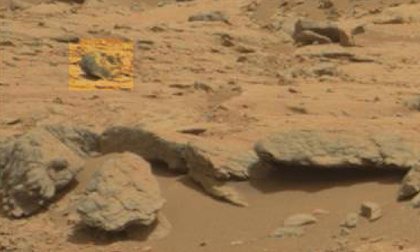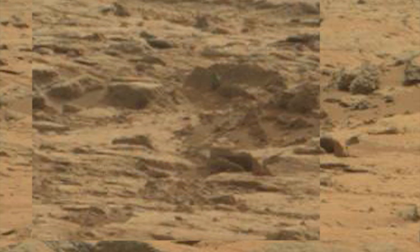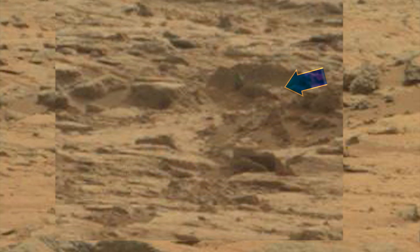And here's something else that is not a static object. In the earlier image, this large object appears to be coming over the hill. In the later image, it's not there.